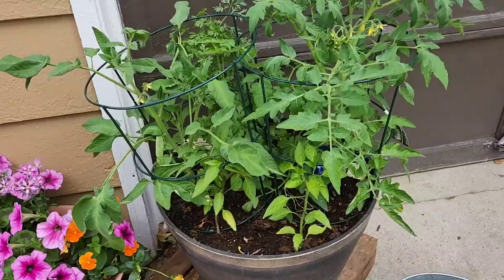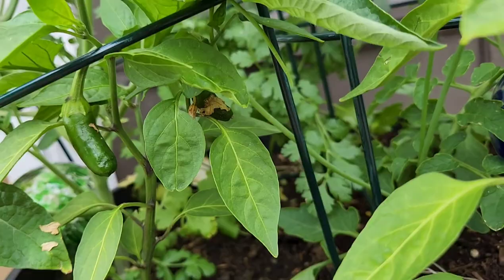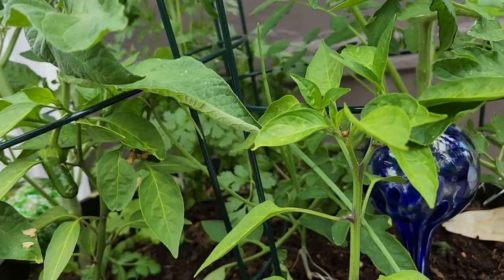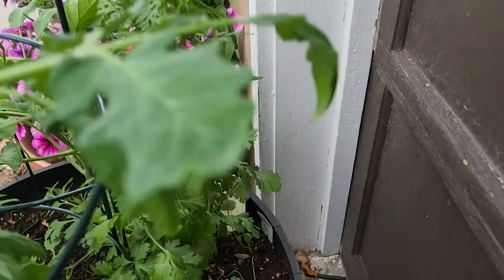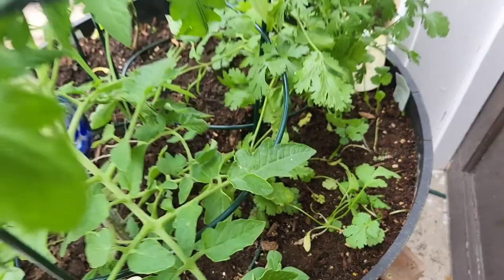And here is my 'come salsa with me' pot. Look at how good everything is doing in here — we've got a little jalapeño there, and it looks like another little jalapeño. We do have lots of blossoms on the tomatoes. The onions seem to be doing pretty well; they look much better than the onions in the back. The cilantro is doing amazing and the basil is doing pretty dang good too.